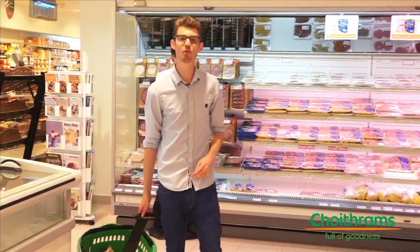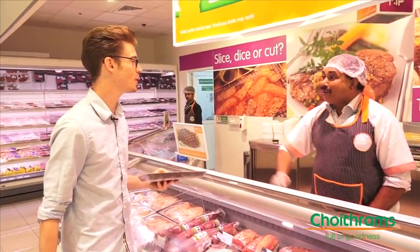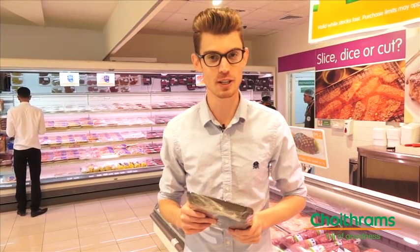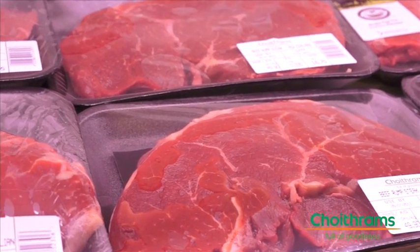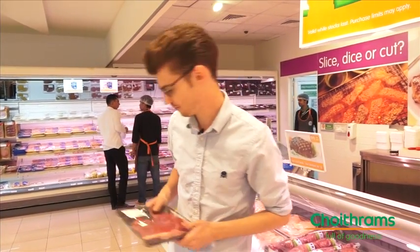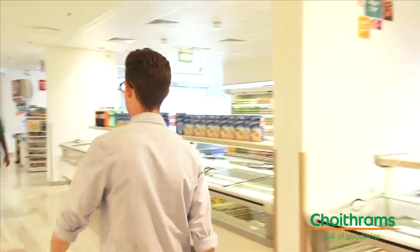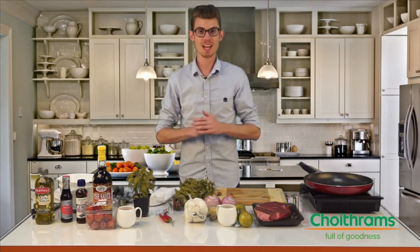Lastly, our most important ingredient — a rump steak. The great thing about steak is it's high in protein and low in saturated fats, unlike what a lot of people think. A good quality steak actually decreases your risk of heart disease by increasing good cholesterol and decreasing bad cholesterol. Now that we have all of our ingredients, we can head to the kitchen and start cooking.